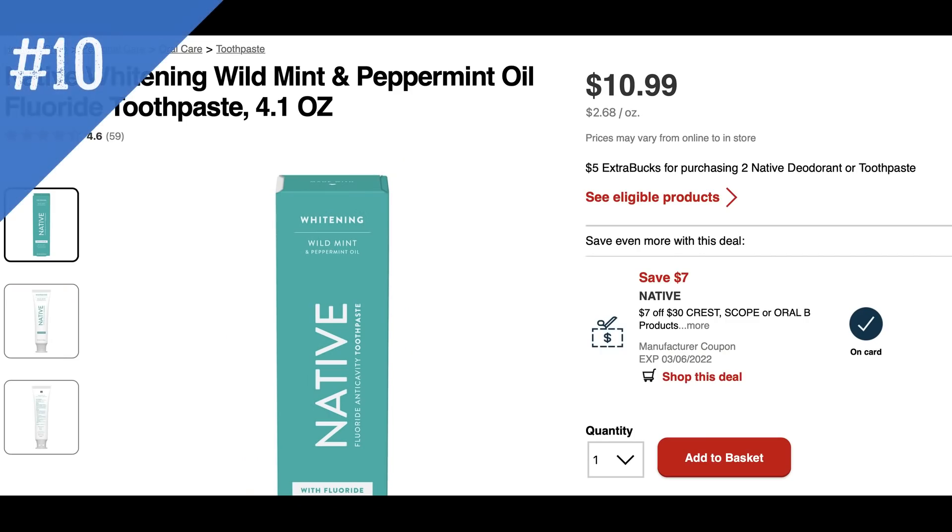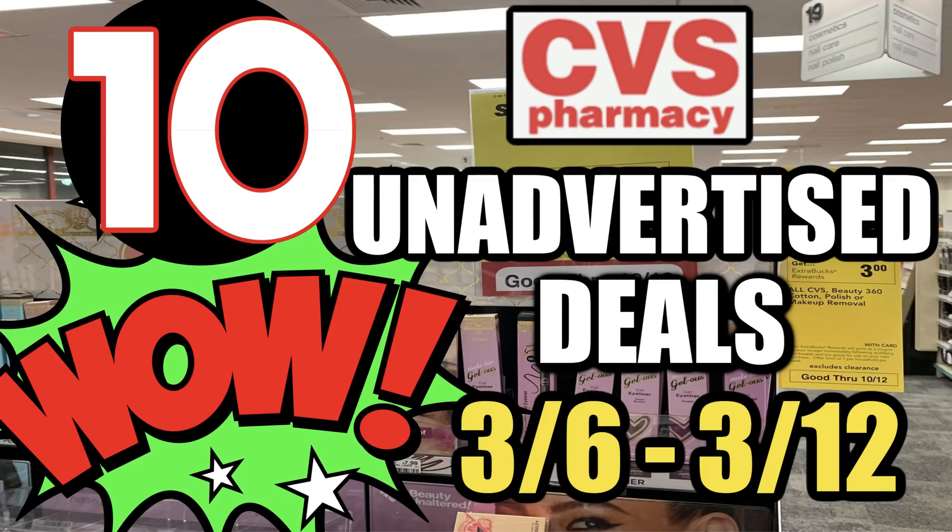We don't always see deals on Native products. Select products including deodorant and toothpaste are on promotion for buy two, earn a $5 Extra Buck. The cheapest products for this promotion are the toothpaste — the 4.1 ounce priced at $10.99 each. A Crest Scope CRT is also attaching if you want to add more products to build your scenario.